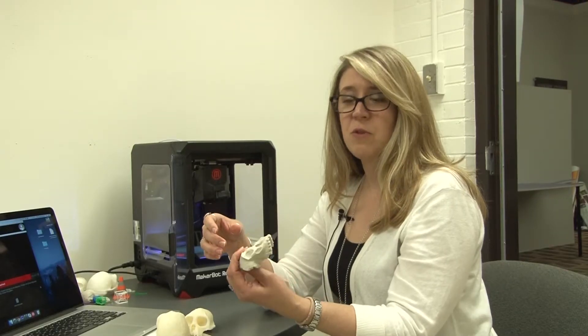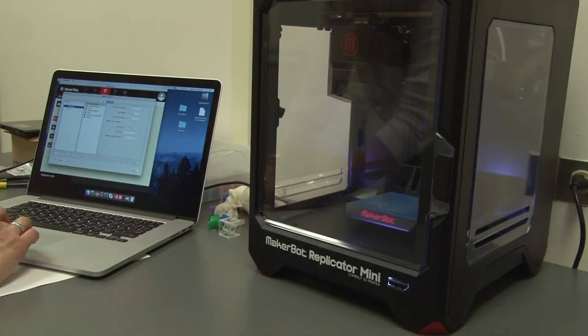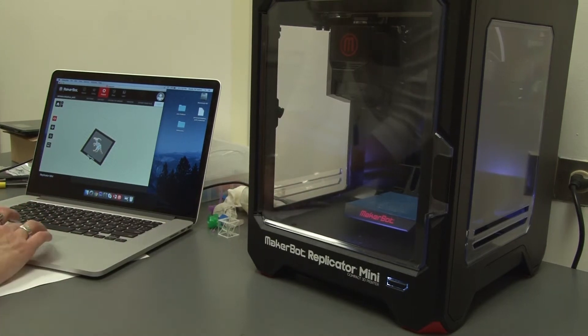This is a way to scan, create a file, and then you've got that file preserved no matter what may happen to the original — such as what we've seen that happened in Brazil recently.